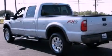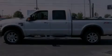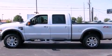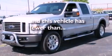Additional features include a sunroof, a navigation system, a multi-disc CD player, leather seats, a trailer hitch receiver, a bed liner, a low tire pressure indicator, dual power seats, and this vehicle has fewer than 31,000 miles on the odometer.